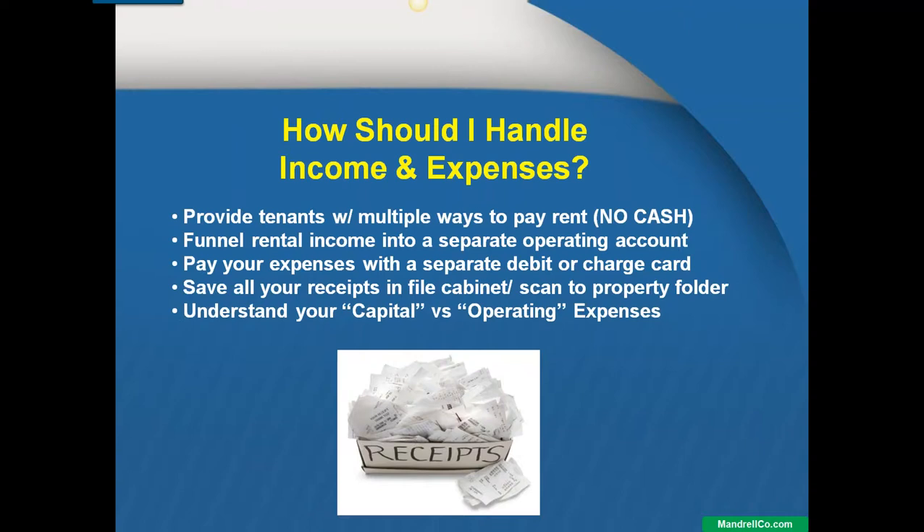They actually go into a Bank of America branch and deposit the rent amount right into the account. I love it — I get the money directly. They love it — they get a receipt. There is no waiting on checks or anything like that. They can go right to any Bank of America branch and pay their rent directly into our account.